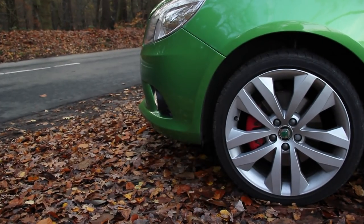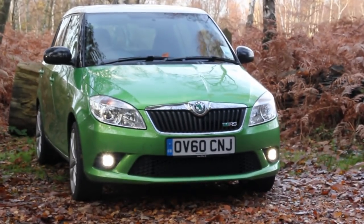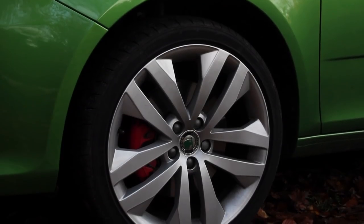But with the Skoda Fabia VRS, all these jokes face extinction, because what you have here is the ultimate schizophrenic — a venom-drinking, tire-screeching box of tricks.